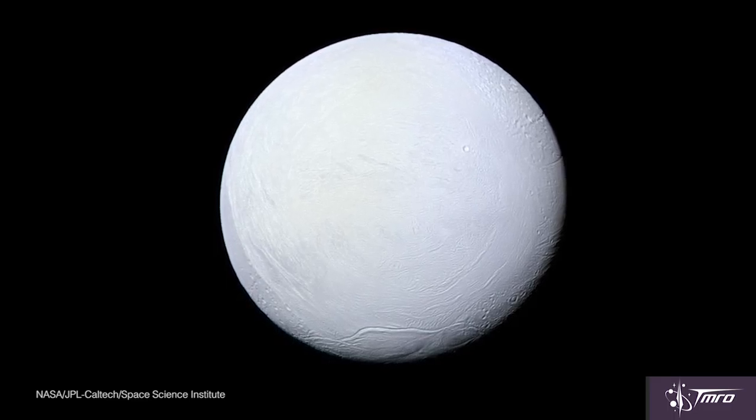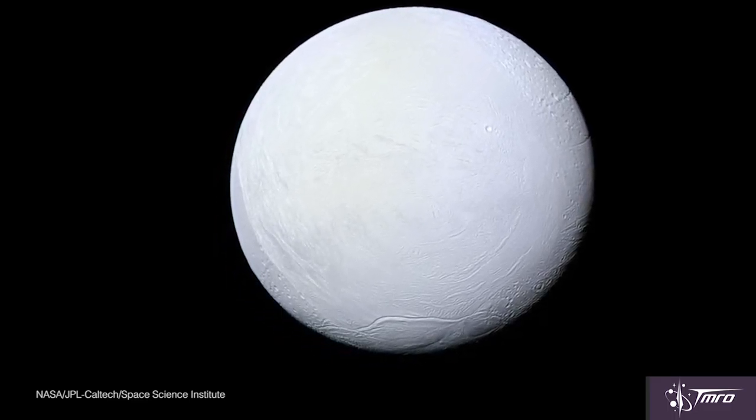What makes Enceladus really cool is that it hosts a subsurface ocean sandwiched between ice and its rocky core. No offense to all the other celestial bodies that I love in our solar system, but to me Enceladus is the most beautiful object in our solar system. Its icy surface makes it the most reflective surface in the entire solar system.